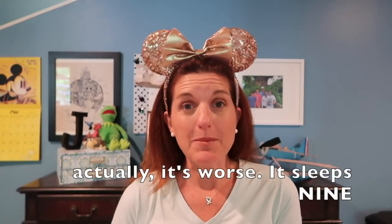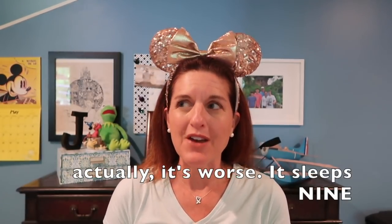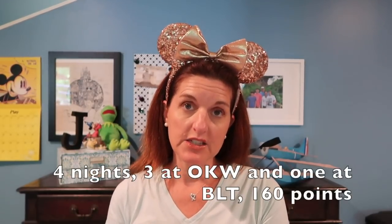Sarah and I splurged and stayed in a two-bedroom — it was so nice having our own room and our own bathroom. You need to understand this is a villa that can sleep up to eight people, so we definitely had room to spread out. I then added on an extra day and stayed in a Bay Lake Tower Lakeview studio for 24 points, bringing the grand total for all four nights to 160 points.